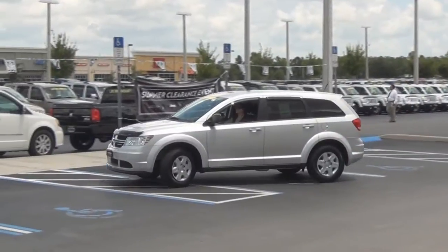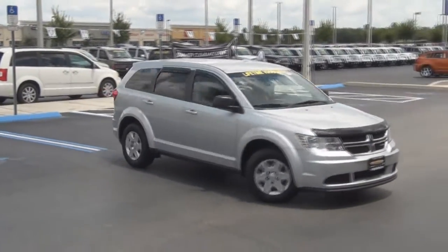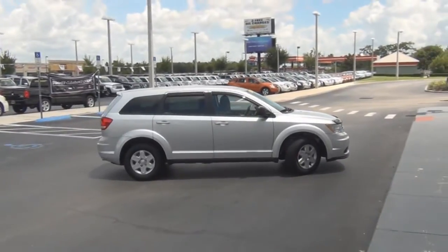The SE model is powered by a 2.4 liter 4 cylinder engine, while all other models are powered by a 3.6 liter V6 engine.